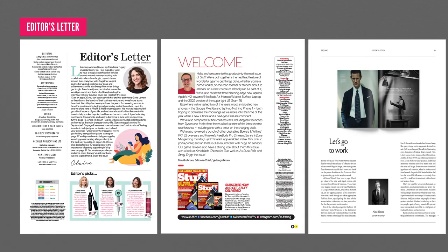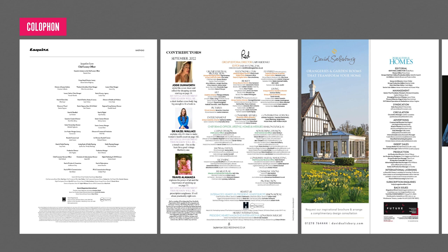The editor's letter acts as a note to the reader, setting the editorial tone. It also points to key articles that can be found throughout the publication. The colophon has been around for hundreds of years, originally intended as a place where the printer could add their print shop emblem.